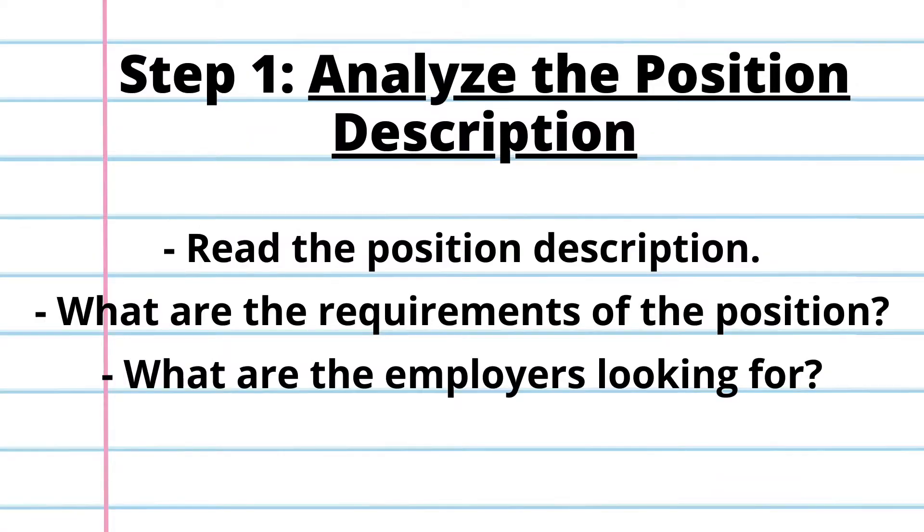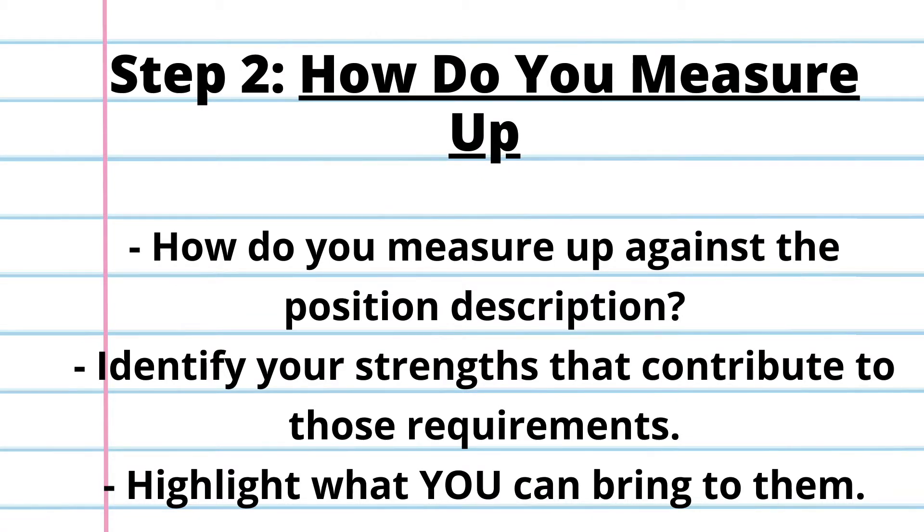A few steps to build a good cover letter: Step one is to analyze the position description. Whenever you're applying for a job, the employer is going to list what they are looking for, so this is a time for you to see what the requirements are. Then step two is to see how you measure up — highlight the strengths you have that match that position description, because you want to show them what you can bring to the table.